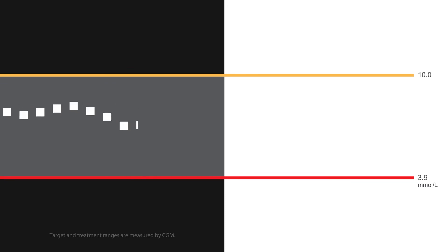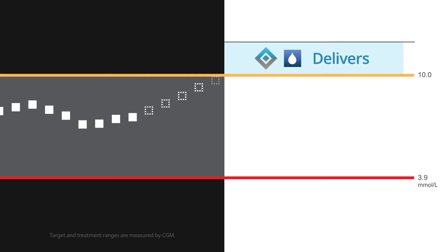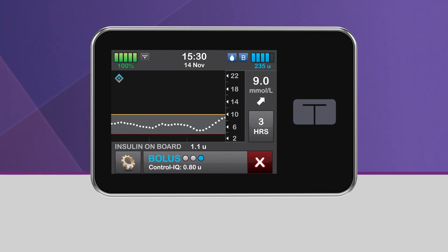When Control IQ Technology predicts that your glucose value will be at or above 10 mmol per liter 30 minutes in the future, and when Control IQ Technology is either increasing insulin delivery or delivering the max basal rate, the pump will deliver an automatic correction bolus to help return you to the target range. While Control IQ Technology is delivering an automatic correction bolus, you will see the icon of a white droplet in a blue square. Also note that you will see a Control IQ bolus displayed at the bottom of the screen.